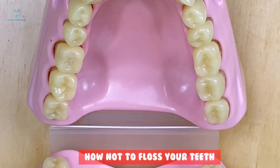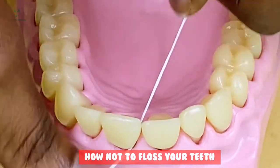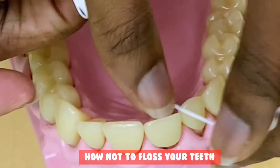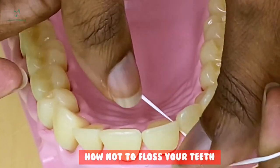How not to floss your teeth. The first wrong way is going in between your teeth and just sawing back and forth. The second way is just going in between your teeth and coming straight back out — simply going in and out without any technique.